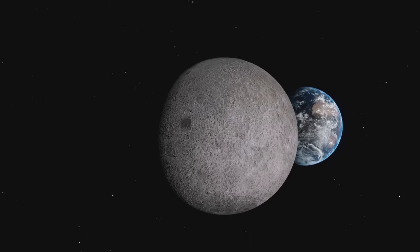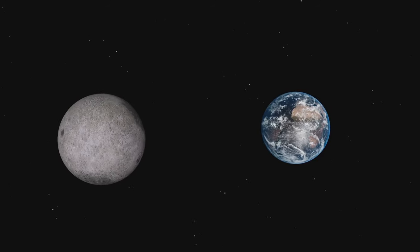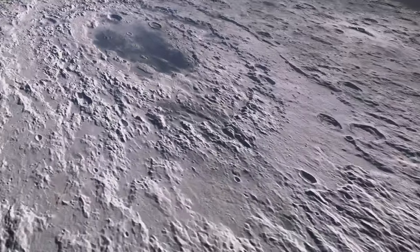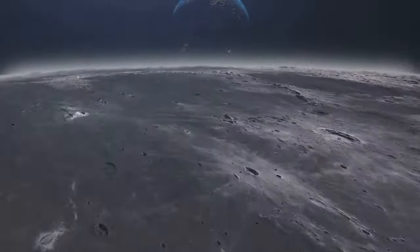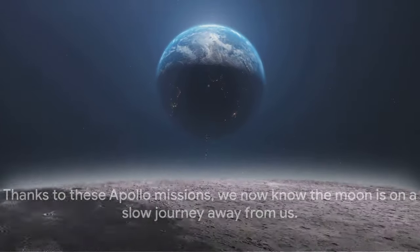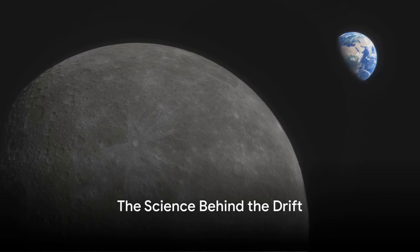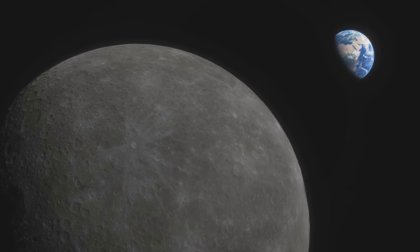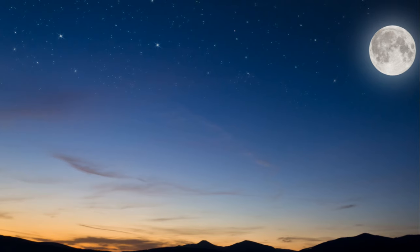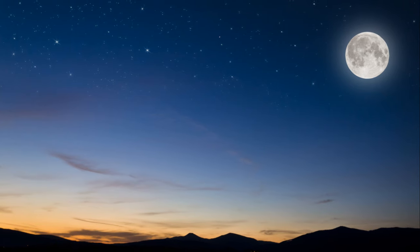While we might gaze up at the Moon and see a constant companion in our night sky, the reality is a little more complex. Thanks to the Apollo missions, we now know the Moon is on a slow journey away from us. But why is the Moon drifting away? The answer lies in the interplay of gravity and motion between Earth and its Moon. To understand this, we first need to delve into the concept of tidal friction.